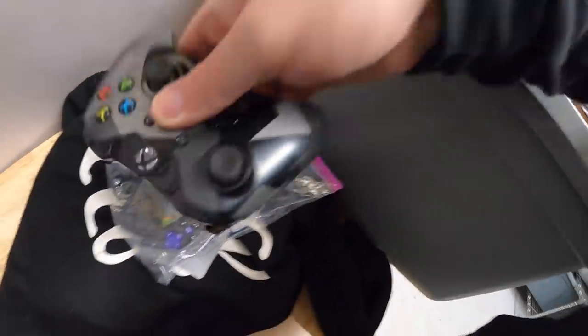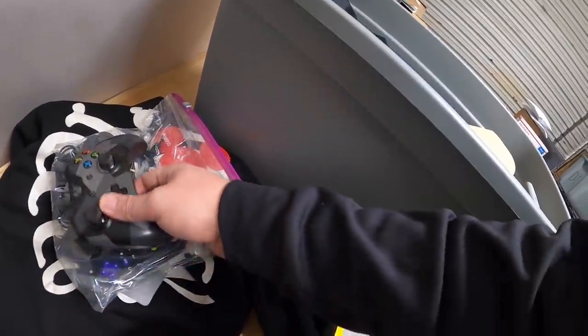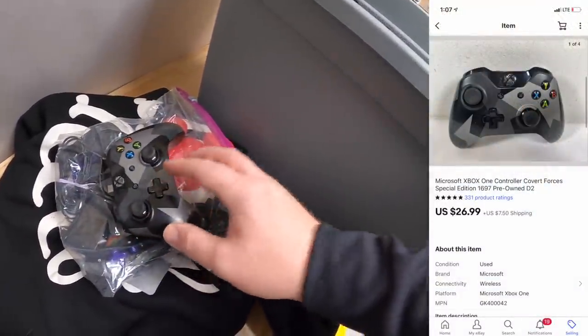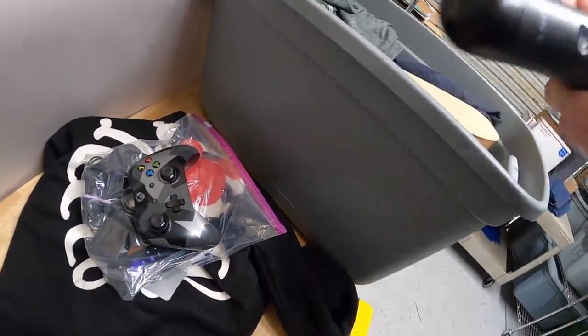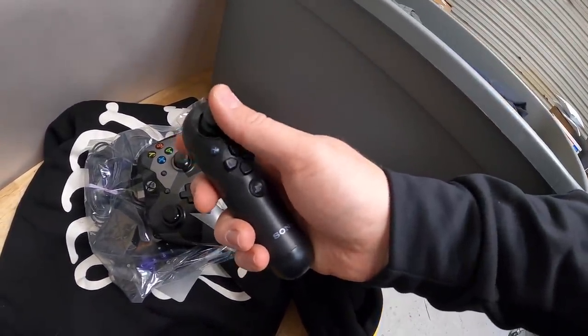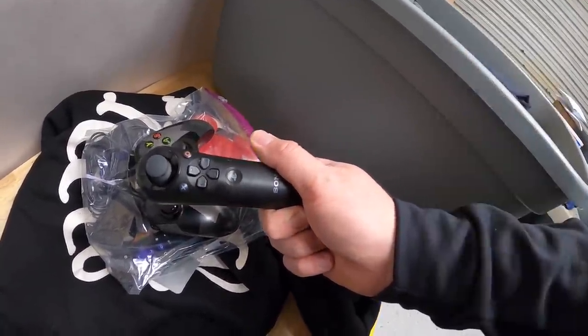Two more things out of here sold that were part of that video game buy. Here's an Xbox One controller — the Covert Forces Special Edition. That sold for $26.99 plus shipping. And there's one more thing in here — a Sony PlayStation Move Navigation Controller. That sold for $12.99 free shipping.